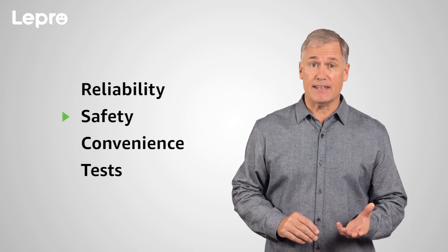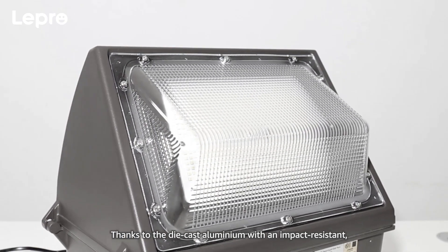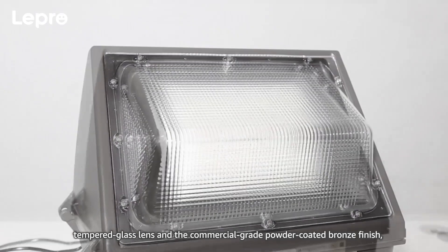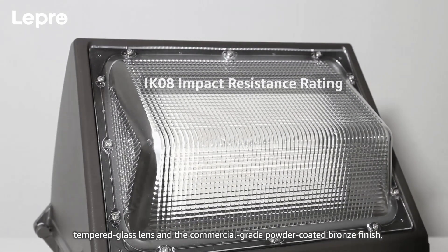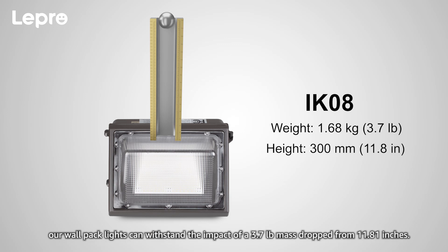2. Safety. Thanks to the die-cast aluminum with an impact-resistant tempered glass lens and the commercial-grade powder-coated bronze finish, Lepro wallpack lights are qualified with an IK08 impact resistance rating. As we tested, our wallpack lights can withstand the impact of a 3.7-pound mass dropped from 11.81 inches.